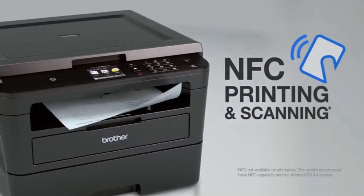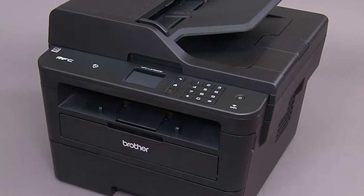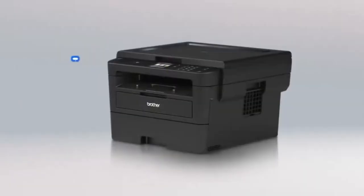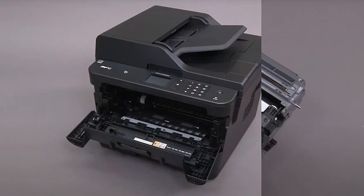What sets the HLL2395DW apart is its intelligent incorporation of modern technology. It allows cloud-based printing and scanning from popular platforms, facilitating a seamless digital workflow. This, paired with its versatile wireless connectivity, allows print jobs to be submitted from an array of devices — laptops, smartphones, and desktops alike. Its Refresh EZ Print subscription service and compatibility with high-yield toner cartridges show Brother's understanding of cost efficiency, a vital factor in any long-term investment.